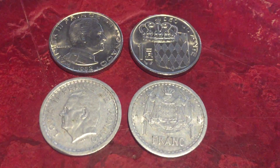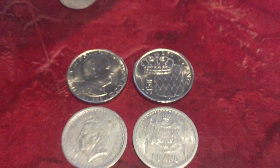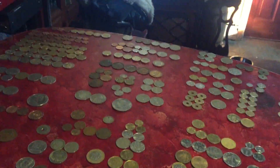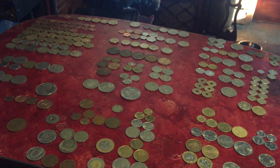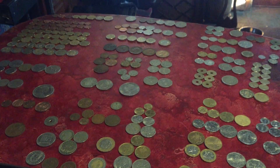Here are some coins from Monaco — just some francs. Well, that's it for this video. This is just part one; I have a lot of coins from Europe and I need to make multiple videos to show them all to you. Thanks for watching.